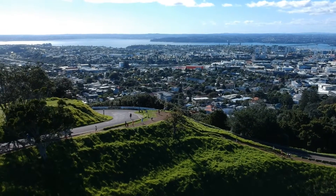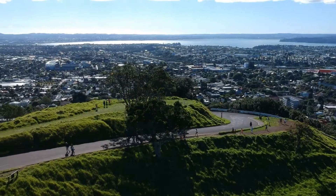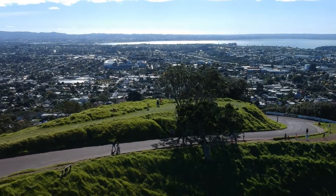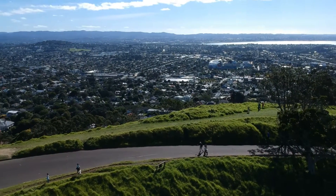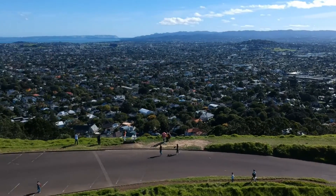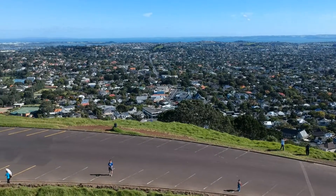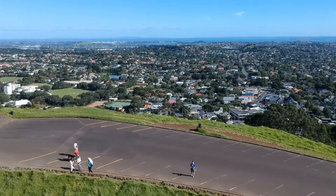Auckland, New Zealand has been built on top of the Auckland volcanic field — a type of volcano with a distributed area where magma can rise to the surface and form small volcanoes. Over the past 190,000 years, we've had over 53 eruptions in this area. The most recent eruption was about 600 years ago, before our population moved into place.